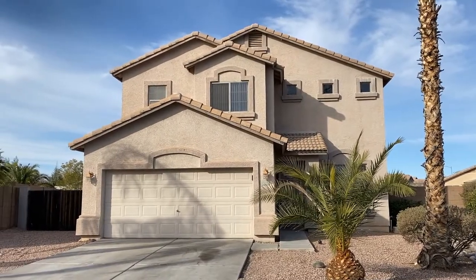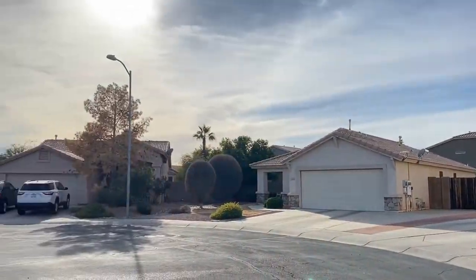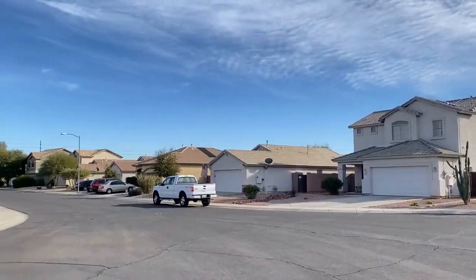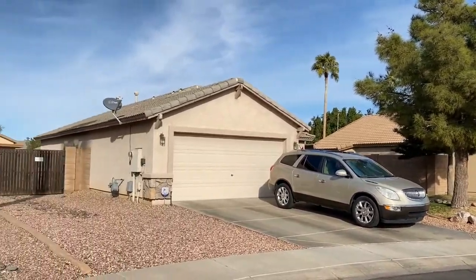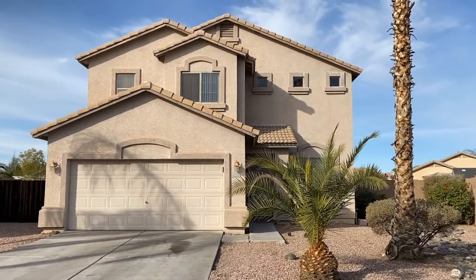ServiceStar Realty has been in business since 2011 and we strive to be the best property management company in Surprise, Arizona. We hope you enjoy this video tour. This is a three-bedroom, two-and-a-half bath home northwest of Waddell and Dysart Road.